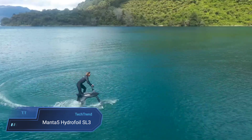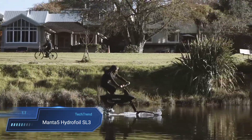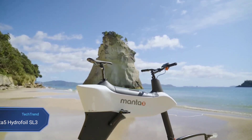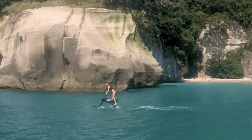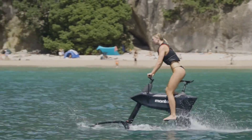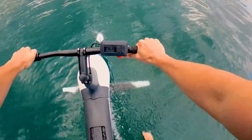Dive into a world of aquatic adventure with the Manta 5 Hydrofoil SL3, a cutting-edge water bike designed to redefine your relationship with the waves. Its composite monocoque chassis and patented hydrofoil technology ensure an authentic cycling experience on water, while 10 levels of electric assist offer customizable speed and control.